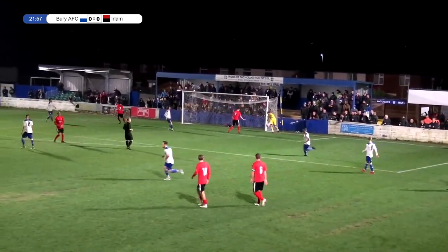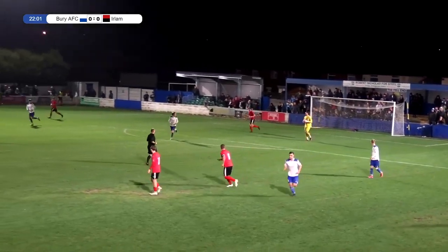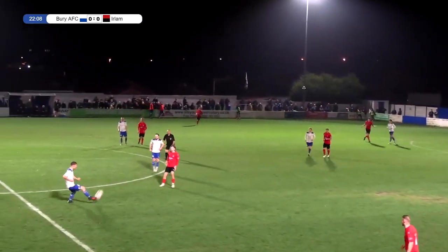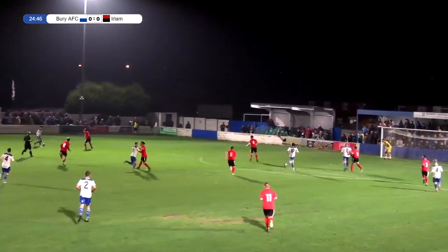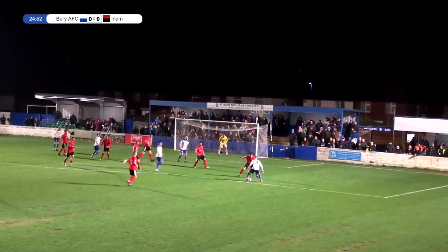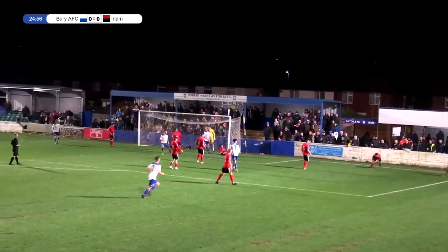Ball goes into the area and Goodwin nearly spills it. It was a powerful cross from Walsh — a bit of a hit and hope really, given he was close to the byline with not much chance of bringing it under control. Out to the left-hand side, here's Gilboy, looking to run at the defenders. He finds Combo on the other corner of the area looking to get a cross in — it's blocked.